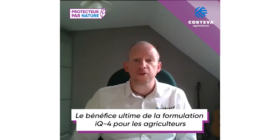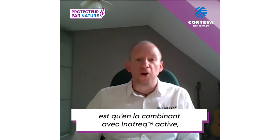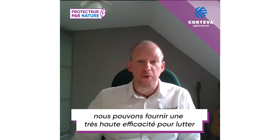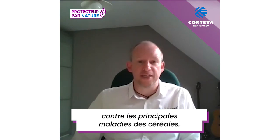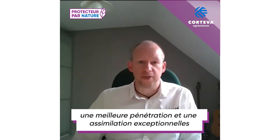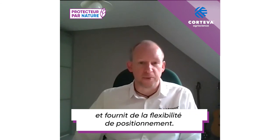To conclude, the ultimate benefit of the IQ4 Formulation for farmers is that in combination with Inatreq active, we can deliver superior biological control against key diseases in cereals. The IQ4 Formulation technology brings exceptional retention, coverage, penetration, and uptake, and delivers flexibility in application.